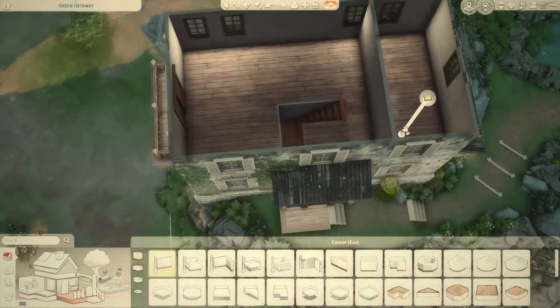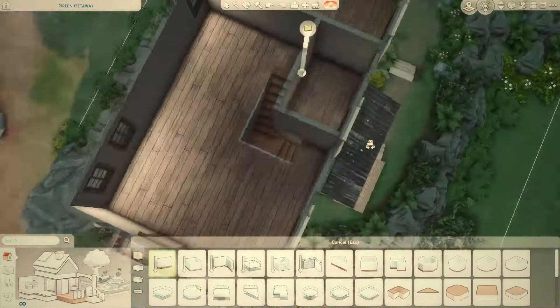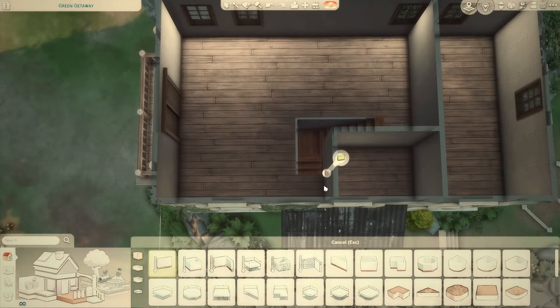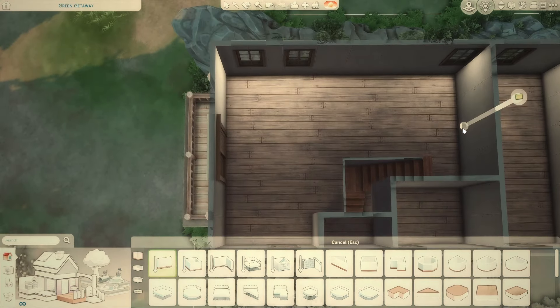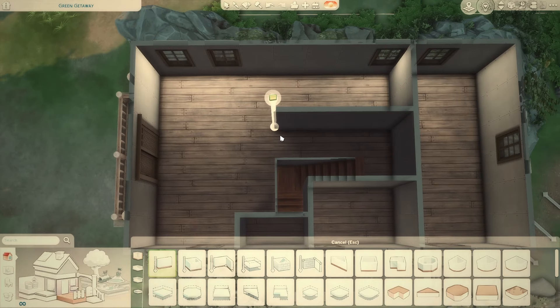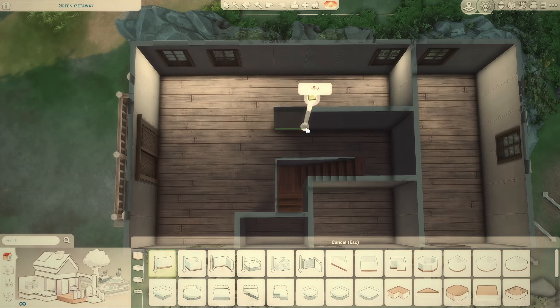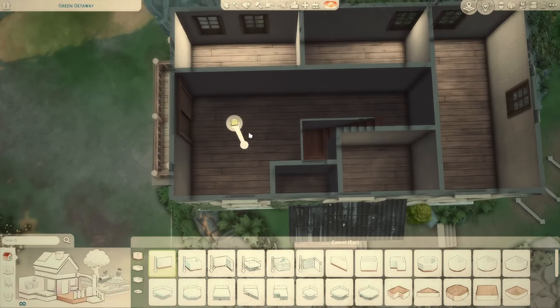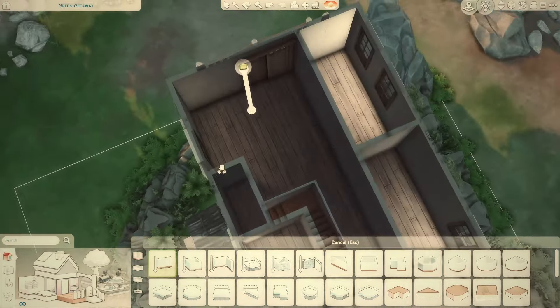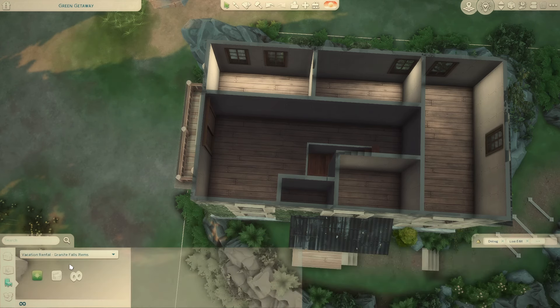A bedroom — that worked out perfectly. There's a bathroom, and the windows are perfectly lined up. I could put the toilet here for a closed-off toilet situation, with a hallway leading to — is that a weird bedroom? I think it should be okay. This will be like a family area, a hobby activity table — I'm thinking of it as a vacation home since I'm in Granite Falls.